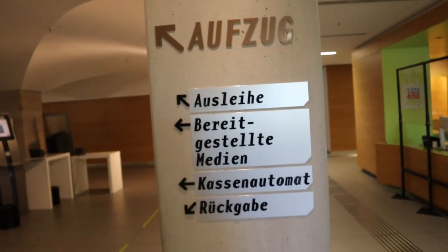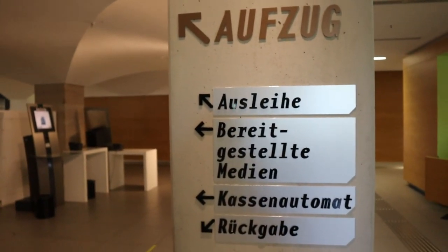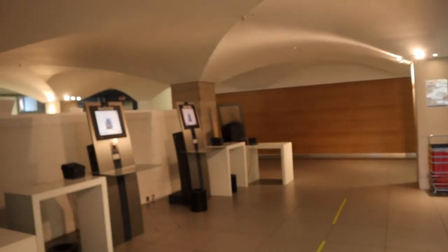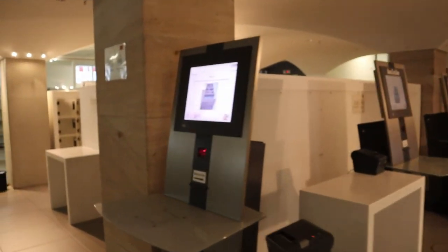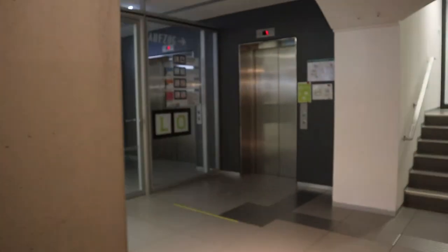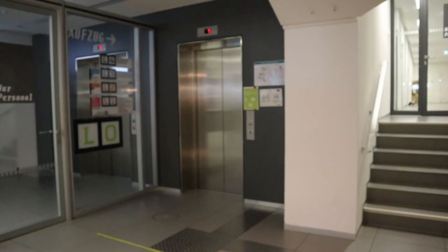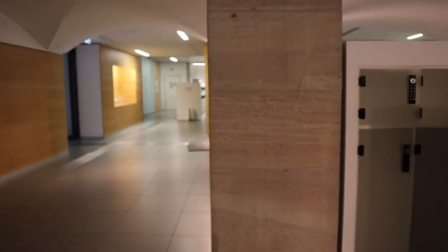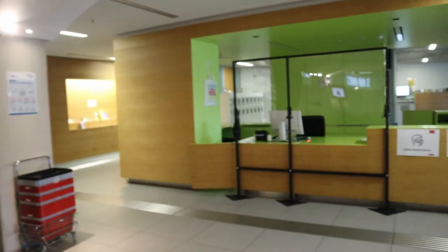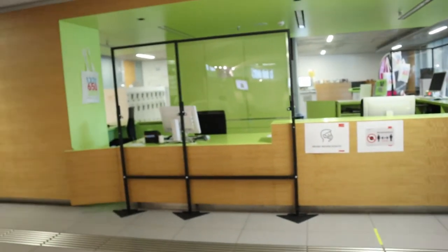In case of any need — for example for pregnant women or persons with difficulties — you can always use the Aufzug, which is the elevator. You will find the elevators behind the lockers, either on the left-hand side or the right-hand side; there are two of them. And from there we are back to the information desk, this time from another side.